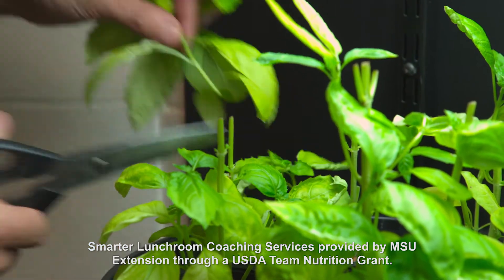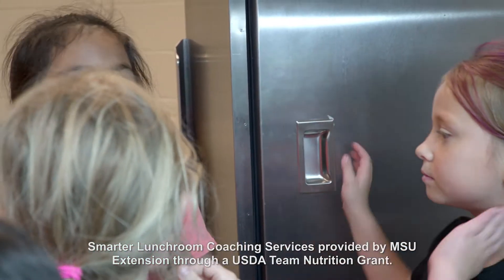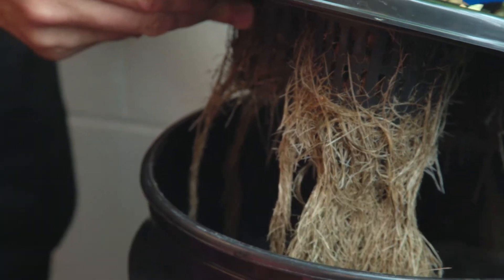Having that hands-on type of activity where they get to use their senses to explore the grow wall and then eventually eat or taste whatever herb is growing on the wall was really exciting for them.